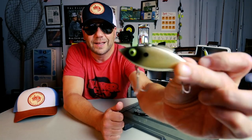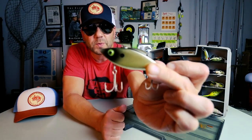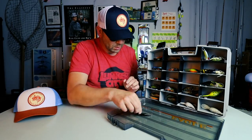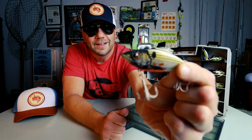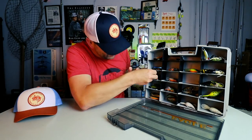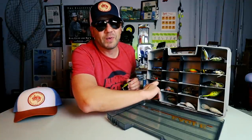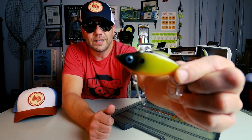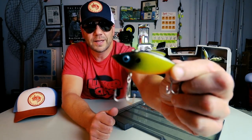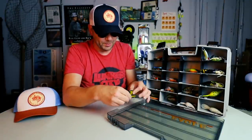There is a half-ounce Rattle Trap in the Smokey Joe color — that one's pretty sweet — and another half-ounce in the old Bleeding Shad. Just Rattle Trap central. I probably have $45 worth of Rattle Traps right here, forget everything else. Here's yet another one in the old chartreuse and black, and another one — four of those bad boys.